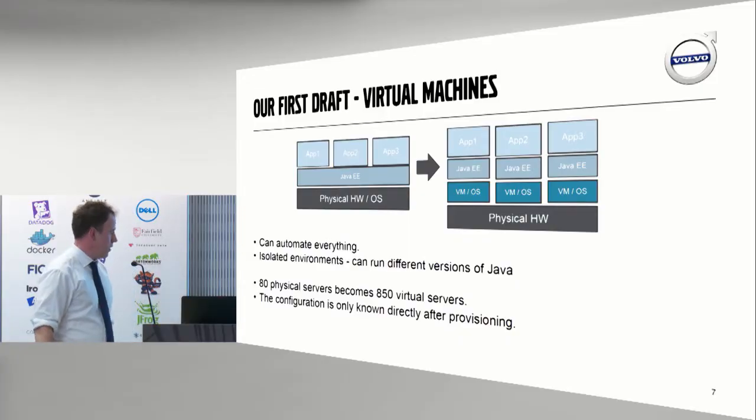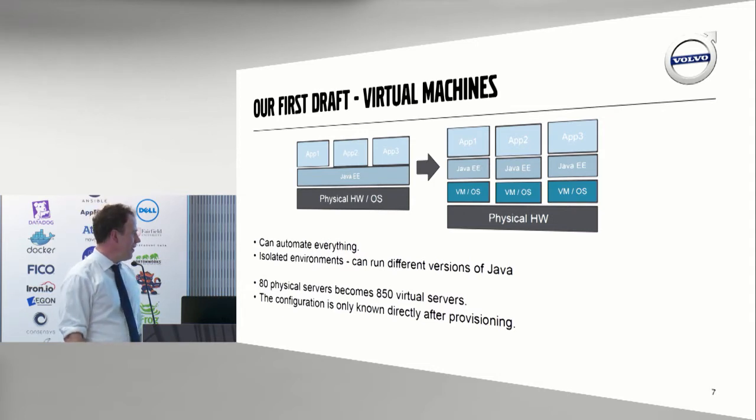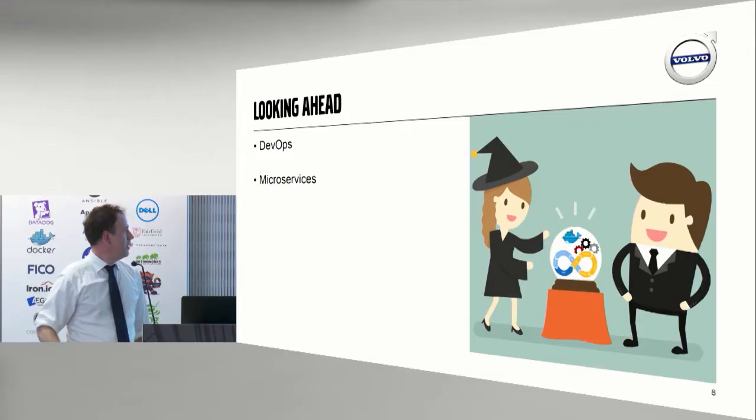We started looking at virtual machines. With virtual machines, we can automate everything, we get isolated environments, and we can run different versions of Java at the same time. However, our 80 physical servers became 850 virtual servers — that's a hefty price tag, because we pay per operating system instance. And the configuration is only known directly after provisioning; after running your application for a while, things might have changed inside your virtual machine. You can't have that.